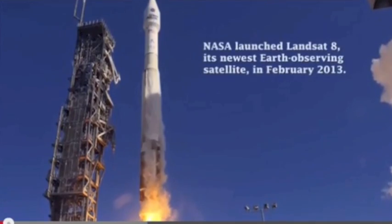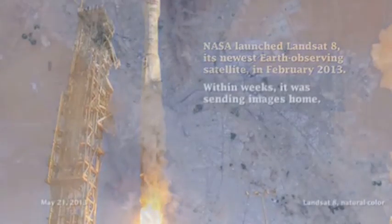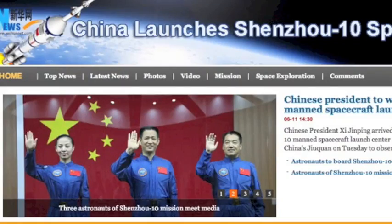NASA has put together about 40 years of images, capping with the newly launched Landsat 8 from back in February. The full video is linked and shows the progression of technology. Speaking of launches, China is set to do one of their own.